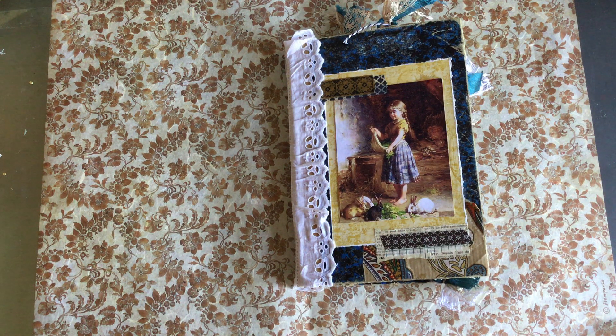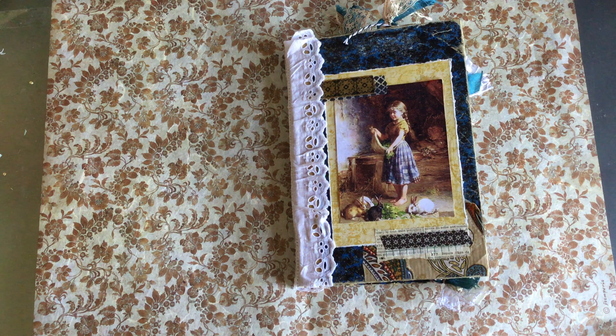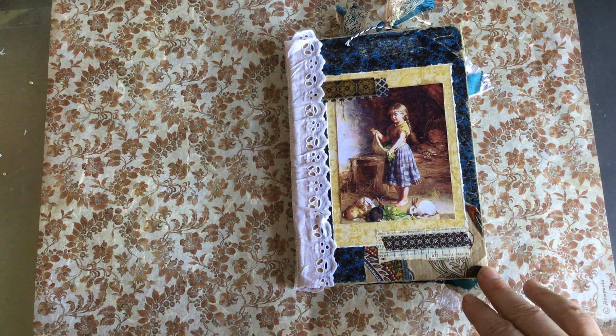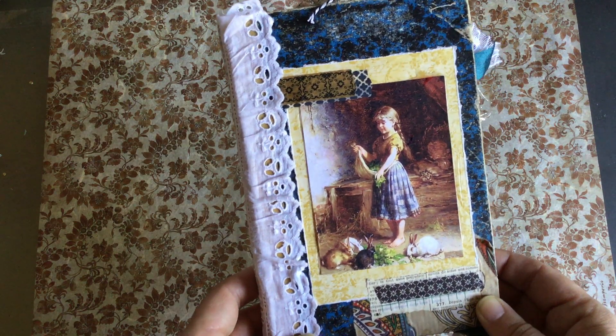She did it all by herself. I showed her how to do the pamphlet stitch, and I did measure for her — that's the only thing I did. She stitched in the signatures all on her own. I'll show you what she did; she's so clever. This is the cover.